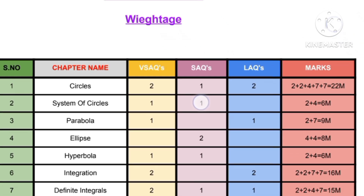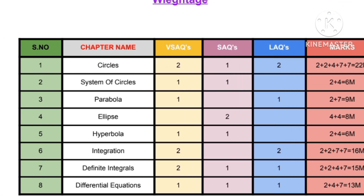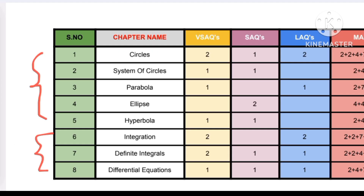As you know, we have a total of eight chapters in 2B. The first part is divided as conic sections, where circles, system of circles, parabola, ellipse, and hyperbola are termed as conic sections. The other part contains three chapters: integration, definite integrals, and differential equations, which are termed as integral calculus.